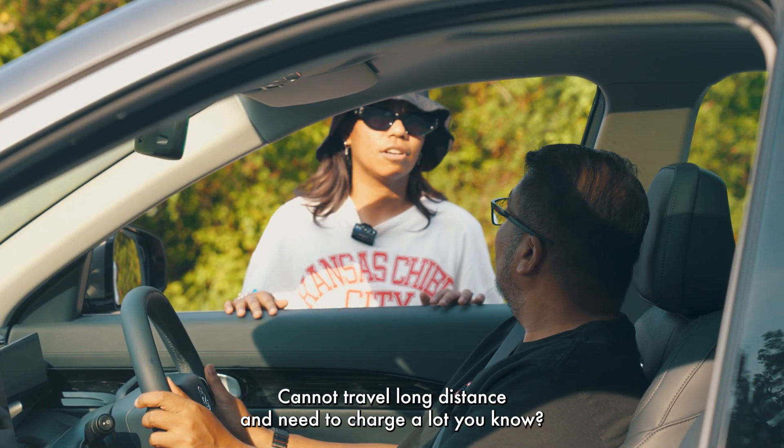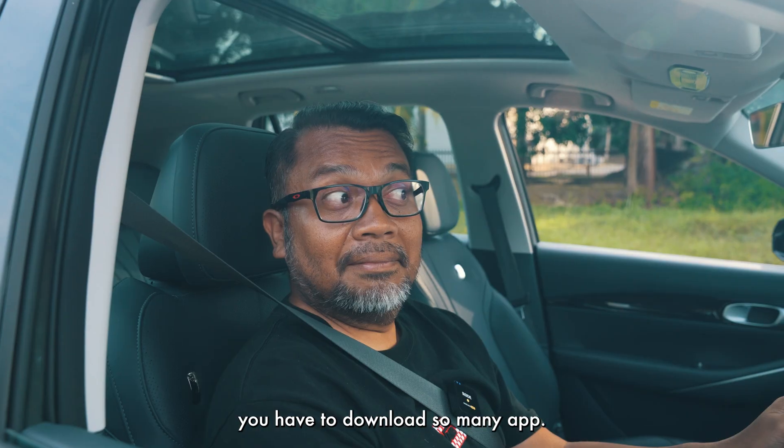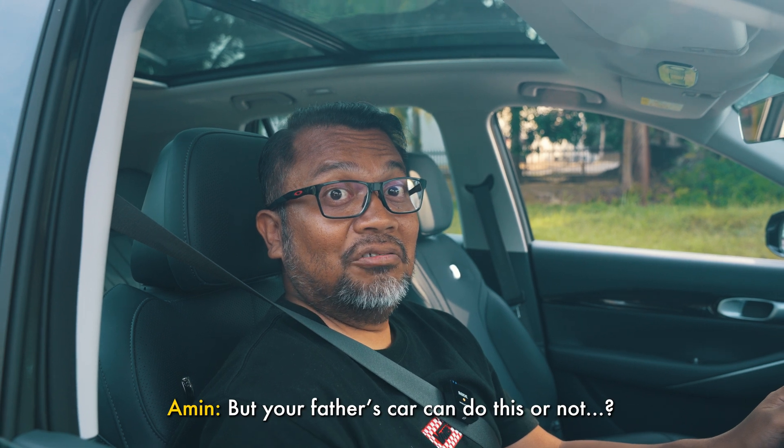EV car is not good lah. Cannot travel long distance. Need to charge a lot, you know. My father says EV car cannot drive very fast. You have to download so many apps. My petrol car only one app. But your father's car — you have to do so many things.